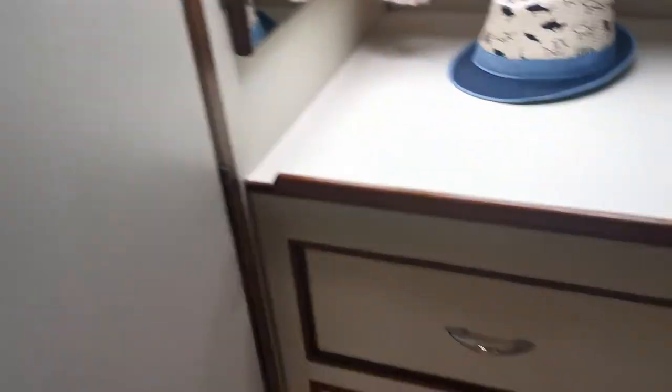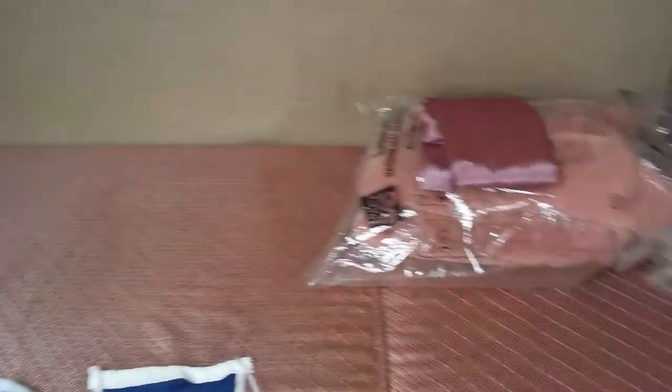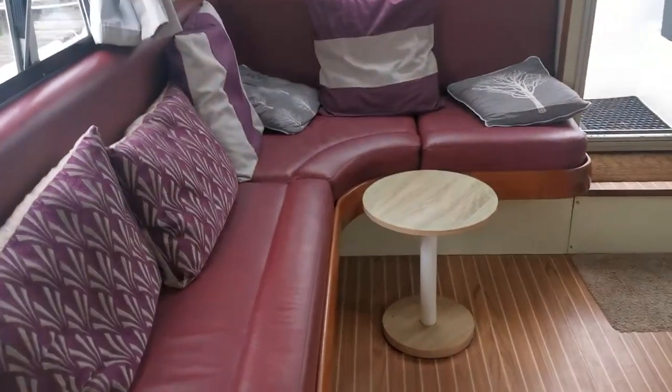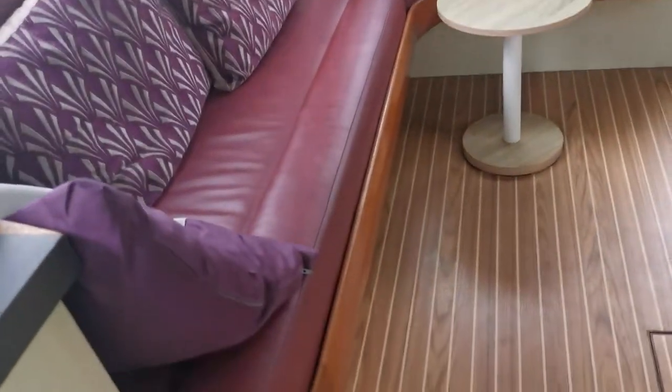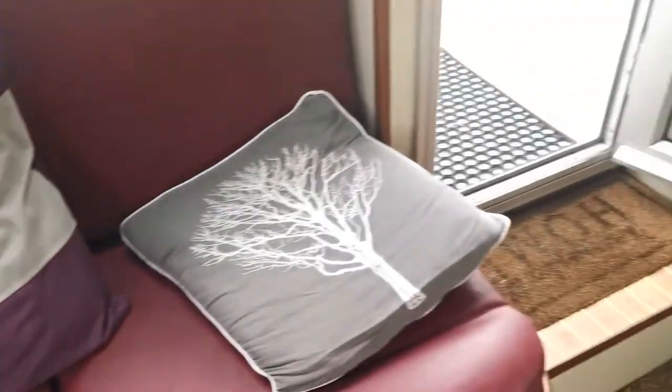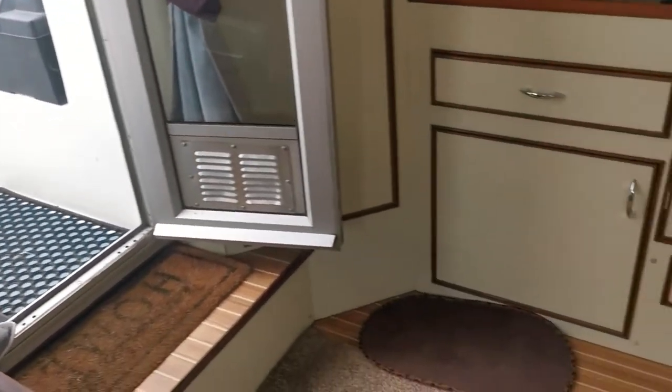That's the midships cabin. Just stepping back out again and heading towards the stern we have the lounge area — all new upholstery, curtains, with a spare set of curtains as well. Lovely leatherette upholstery in here, and as you can see, very tastefully done.